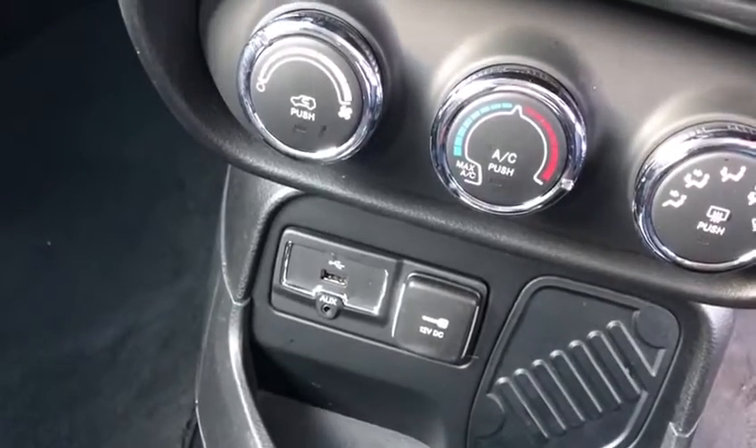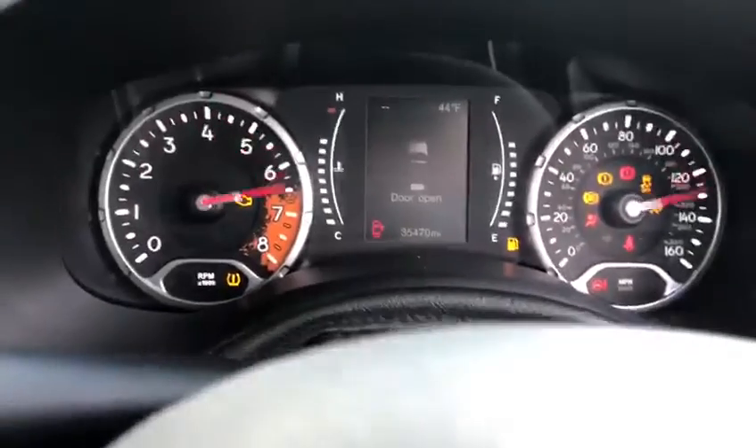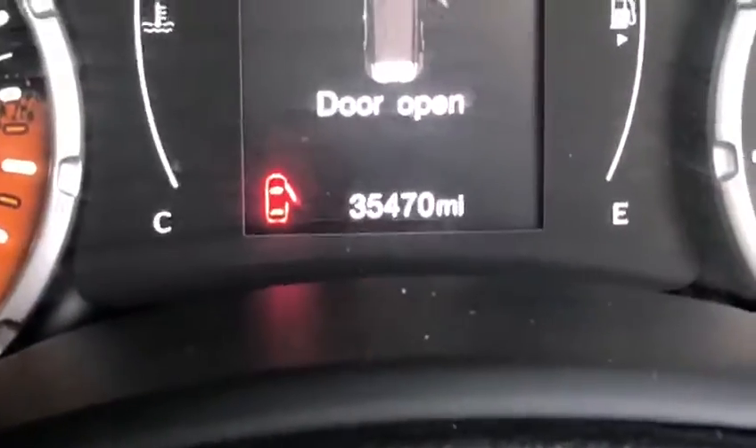Down there you've got auxiliary and USB ports. I'll just start it up so I can show you the exact mileage, which is just shy of 35 and a half thousand miles.